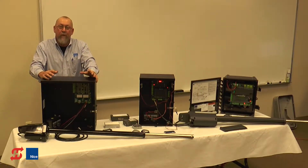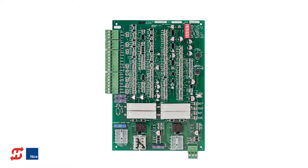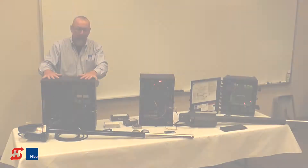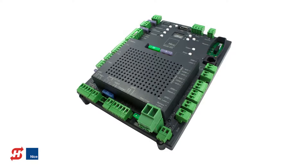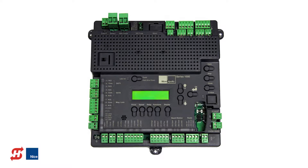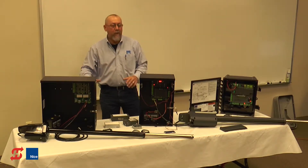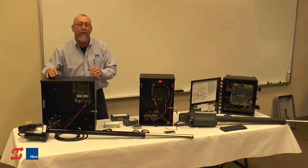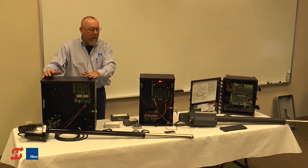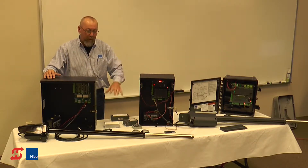We have three circuit boards that we currently produce: the 636 circuit board, which is in our Apollo 1500; the 936 circuit board, in our 1550 systems; and the 1050 circuit board, in our 1551 and in our commercial machines. A couple of these boards are also in some slide gate machines, but today we're talking primarily about the linear actuator swing gate machines with these three boards.